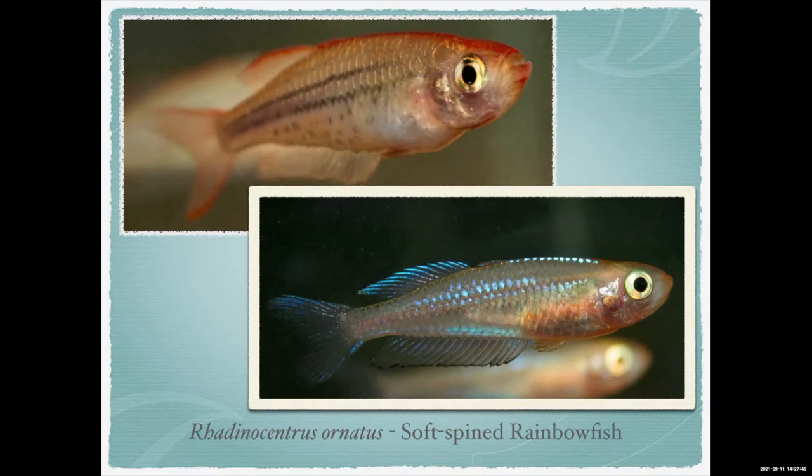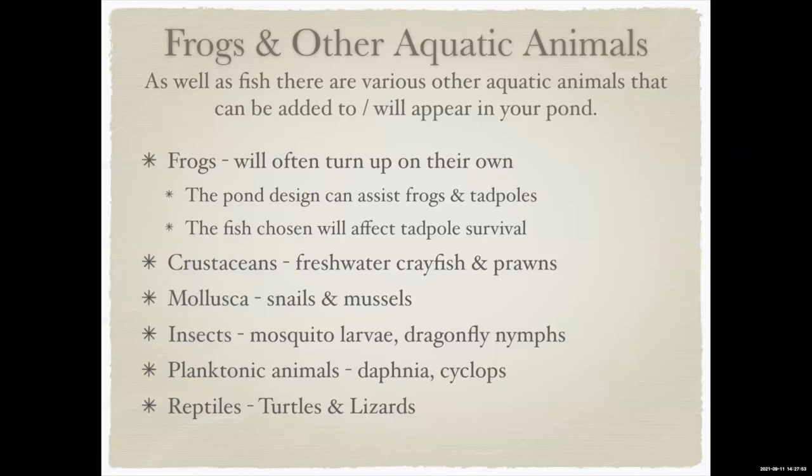Moving on to other critters: it's not just fish you can put in your pond. Frogs — if you build it, they will come. If you want something that eats mosquito larvae but doesn't eat tadpoles, technically there isn't a perfect fish — mosquito larvae and young tadpoles overlap in size. The key is to choose fish with a small enough mouth that it can't eat tadpoles once they get above a certain size, and provide plenty of vegetation for tadpoles to hide in.